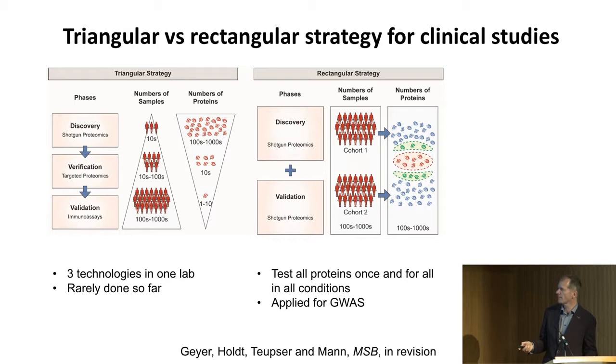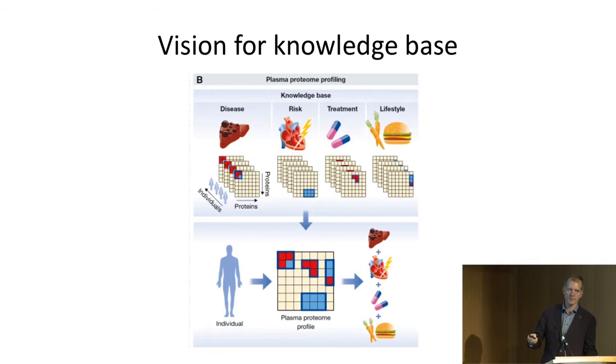This is our FATM vision: we want to run through as many diseases, risk factors, treatment studies as possible — and we're very interested in the healthy too. We want to build up a plasma proteome knowledge base. If an individual or small study comes in, we can say how that decomposes, what may be the problem, and how to bring them back to a healthy state. That's our long-term vision.